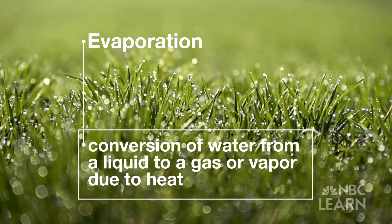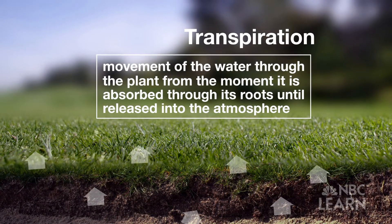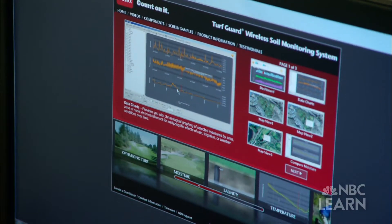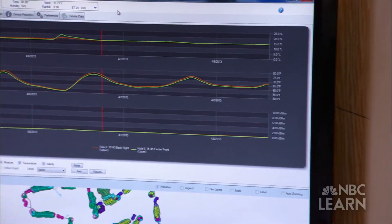Evaporation is the conversion of water from a liquid to a gas or vapor due to heat. Transpiration describes the movement of water through the plant from the moment it is absorbed through its roots until it is released into the atmosphere through the plant's leaves. ET data is collected on the weather station and the superintendent uses that information to determine how much irrigation is going to be applied to the golf course. By knowing how much water is lost over a 24-hour period, course managers can prevent over-watering and apply the exact amount needed to replenish the soil — for example, replacing 0.07 inches of irrigation to replenish the water lost in the last 24 hours.